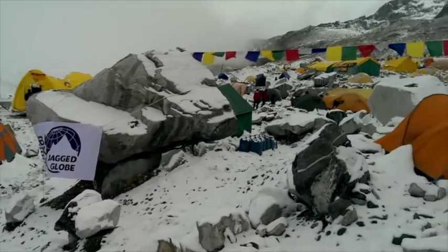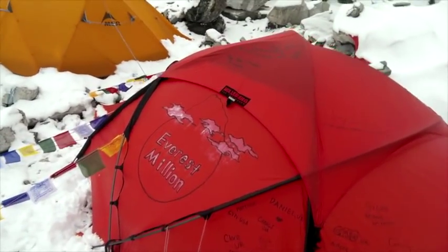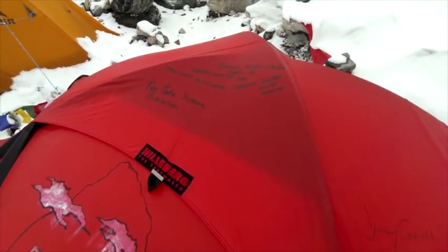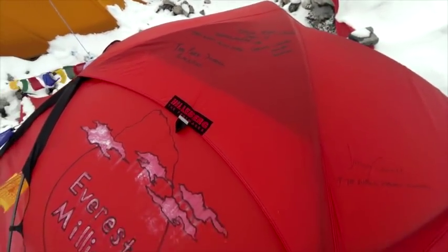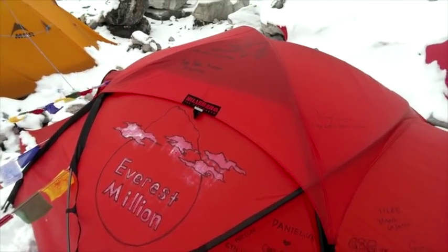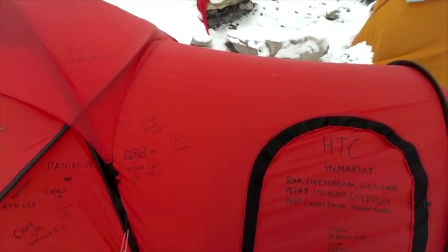It's obviously a bit snowy outside, but this is my home — the Everest Millian tent. I'm sure you've probably seen it by now, but every day I'm going to be adding names onto it from people from around the world. All you have to do is follow @EverestMillian on Twitter or Facebook.com/EverestMillian to find out how to get your name on the tent.